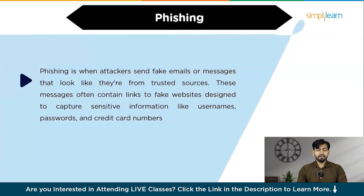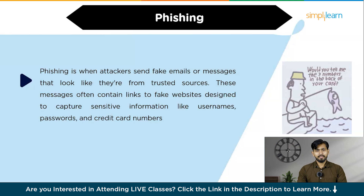Phishing is when attackers send fake emails or messages that look like they are from trusted sources. These messages often contain links to fake websites designed to capture sensitive information like usernames, passwords, and credit card numbers. For example, you might get an email claiming to be from your bank, asking you to click a link to verify your account details, but the link leads to a fake website.